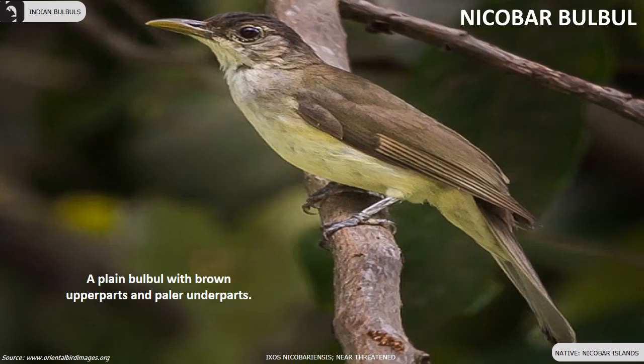Nicobar Bulbul is a plain Bulbul with brown upper parts and paler underparts. They are a near-threatened species endemic to the Nicobar Islands. Note their pale, heavy bill and short pale eyebrow.